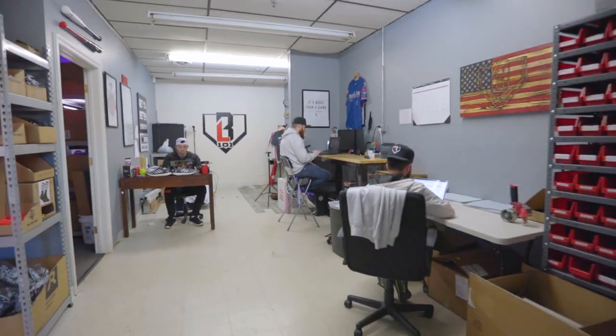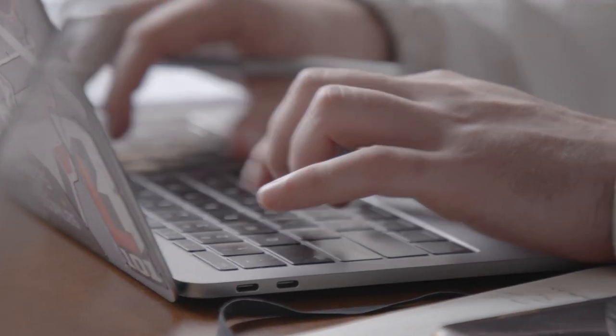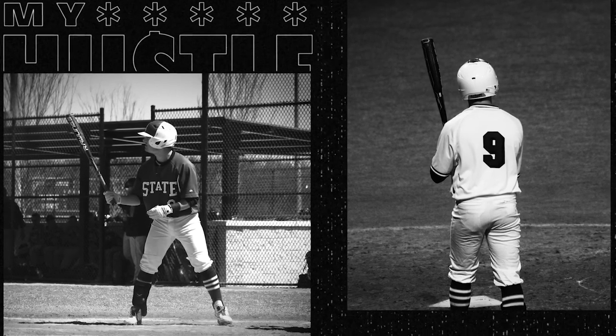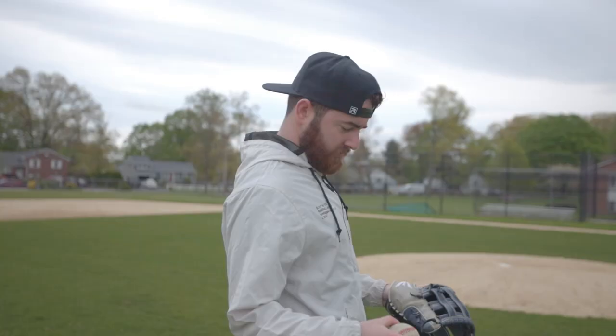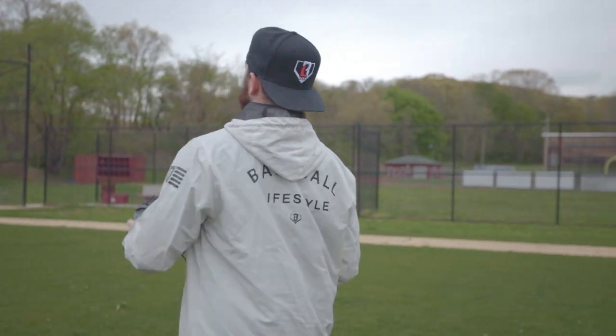Baseball Lifestyle 101 started when I was a sophomore in high school, literally all for fun. I just did it because I'm obsessed with the game of baseball — I thought I could put my two cents out there, so I started curating content, putting together things I thought were interesting, things I would want to see. Throughout high school there was really no business. It was just enough to make money where I didn't have to work anywhere else. At first I was getting products from companies in exchange for posts — a bat, a glove, whatever the case was.